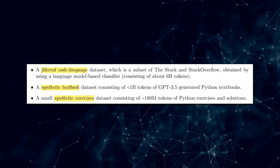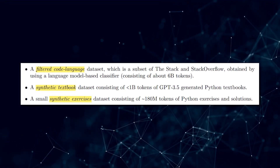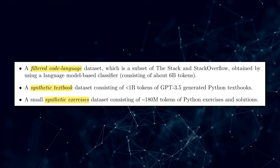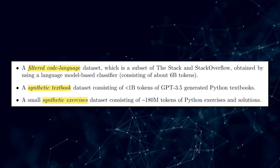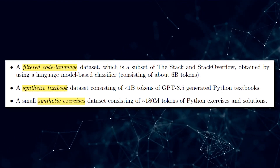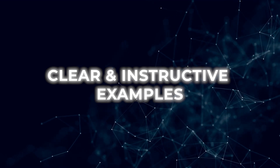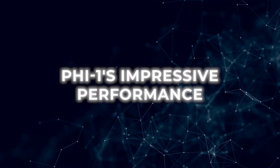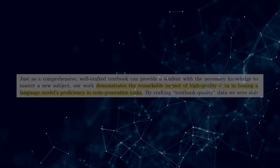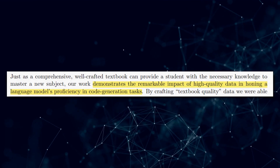In contrast, Microsoft's approach focused on three key datasets: a filtered code language dataset, a synthetic textbook dataset generated using GPT-3.5, and a small dataset of Python exercises and solutions. These datasets provided clear, instructive examples of coding concepts and skills, contributing to PHI-1's impressive performance. The paper demonstrates the remarkable impact of high-quality data in honing a language model's proficiency in code generation tasks.